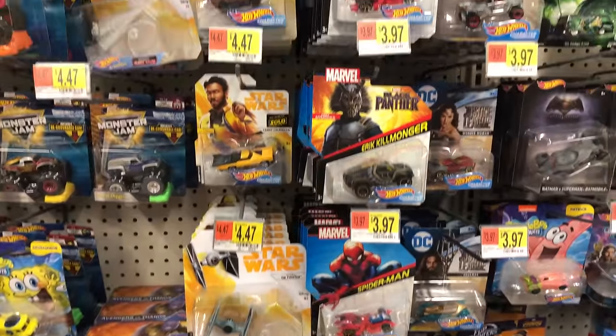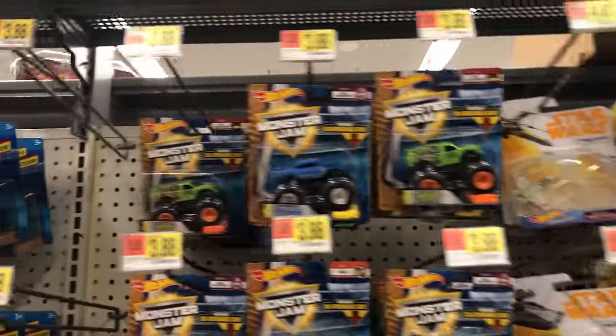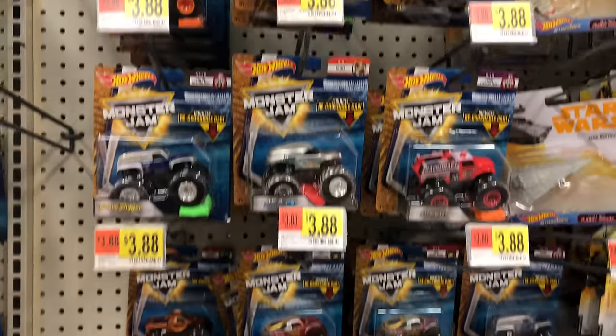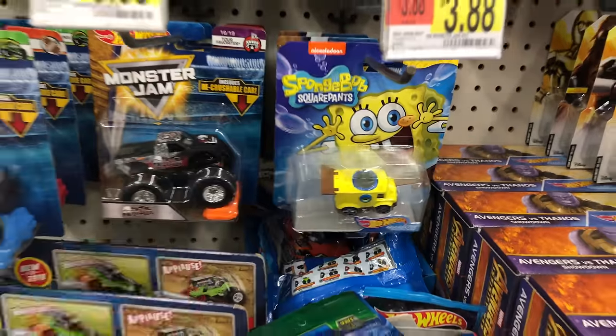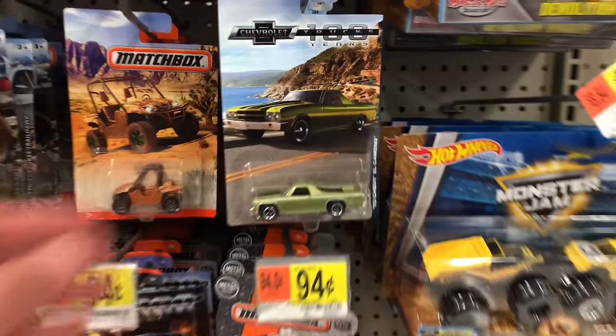We've got more 50th anniversary cars, we've got some Star Wars cars. There's just so many Star Wars cars I don't even bother looking through them. Monster trucks — gotta love the monster trucks. I kind of don't really collect as many as I used to anymore. Just more of the SpongeBob cars — they're just everywhere. I just can't get away from the SpongeBob cars.